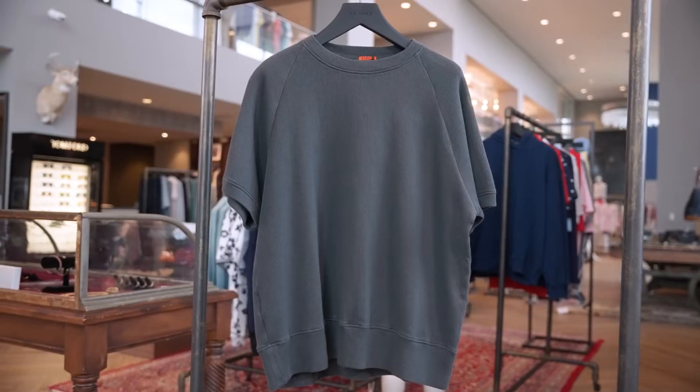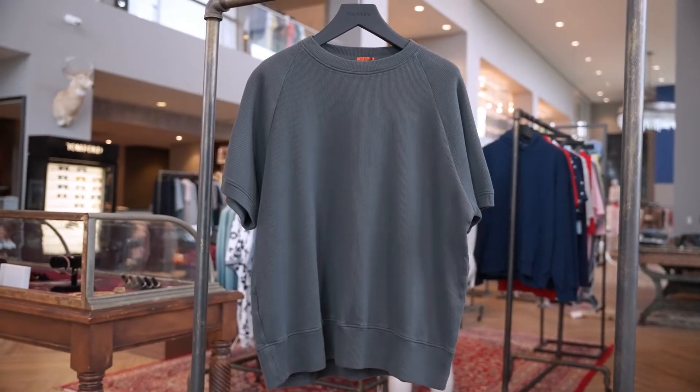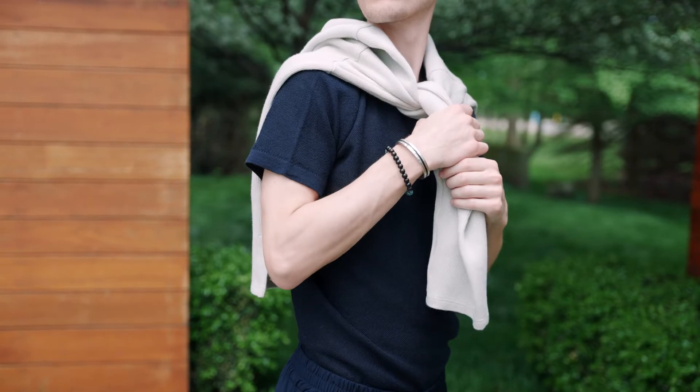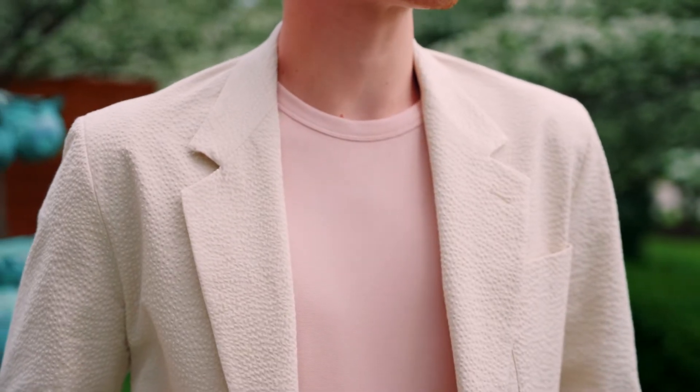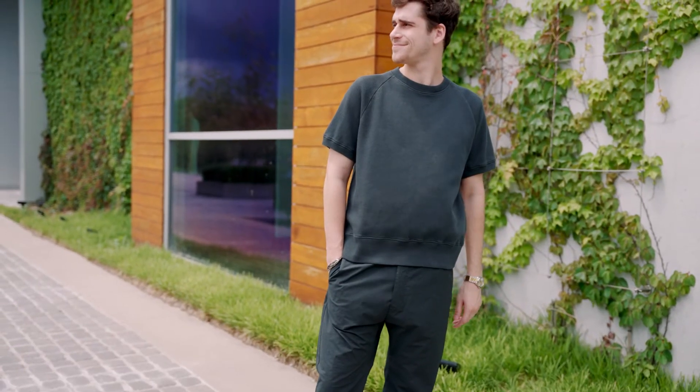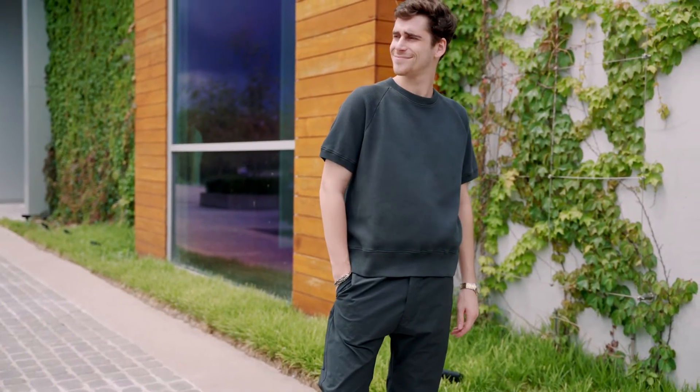Everything is made up of either cotton seersucker, cotton jersey, or linen. There's a little bit of silk in some of the garments, kind of mixed into the linen and cotton, so everything is very soft. When you pull one of the shirts out of your closet, even if it's brand new, it feels like you've owned it for a really long time and it's a favorite shirt.